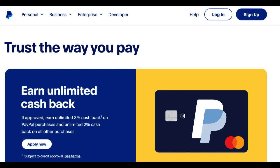Moreover, the PayPal Prepaid Card is easy to obtain and doesn't require a credit check. This accessibility makes it an attractive option for individuals who may have limited or no credit history, providing them with a means to make electronic payments and manage their money.